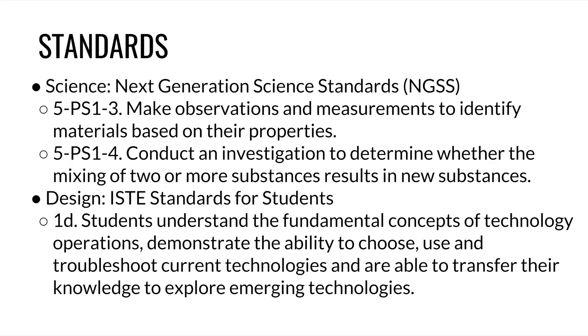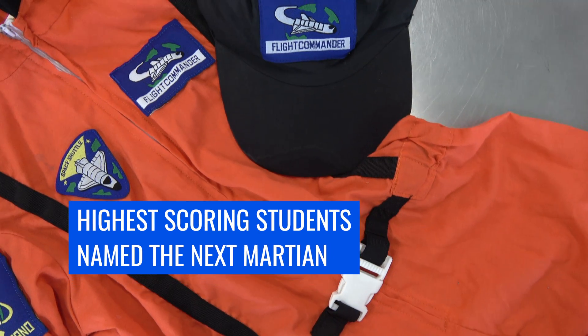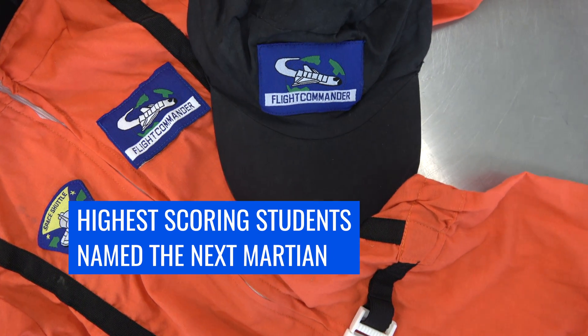The Mars Simulation Day station involved the following standards. Each student was given points for each station activity. The students who earned the most points were named the next Martian.